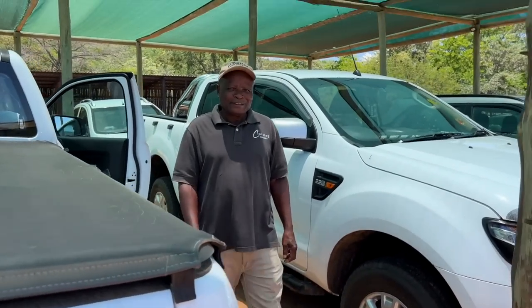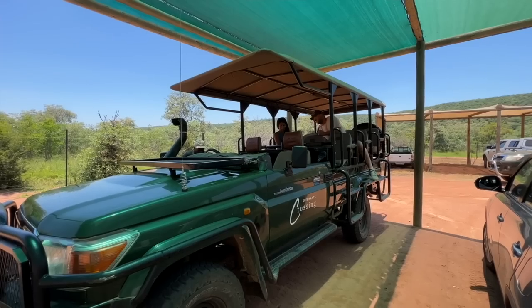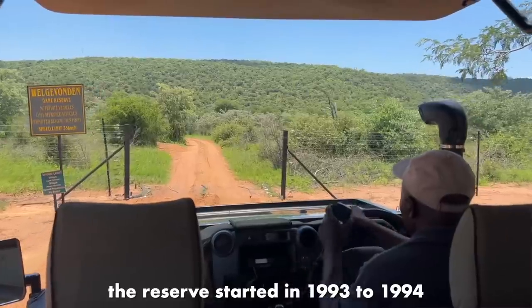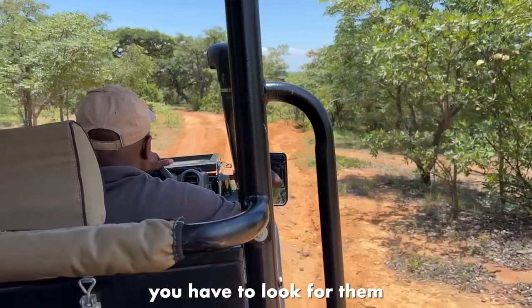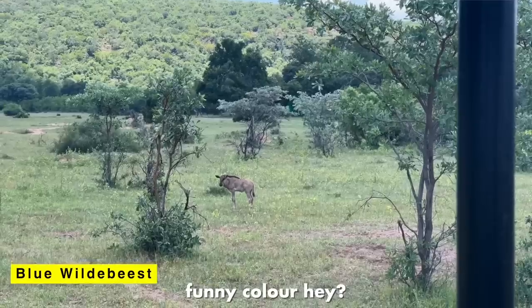Herbert tells us the reserve started in 1993 to 1994 and they do have the big five — sometimes you see them, sometimes not, you have to look for them. If you have any sighting they don't allow you to stand up; you sit where you are and you can talk very softly.